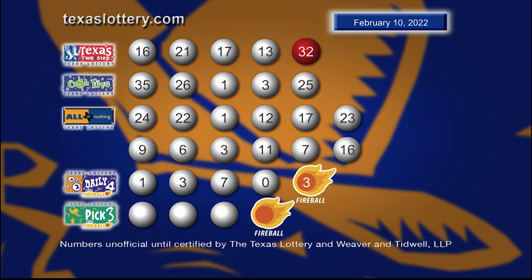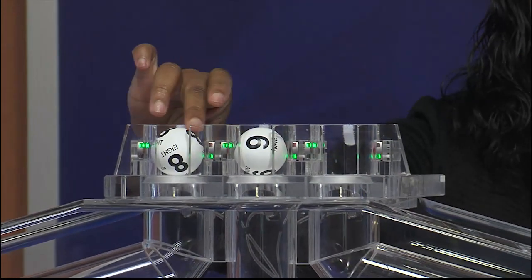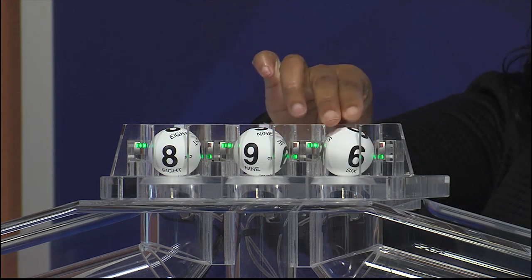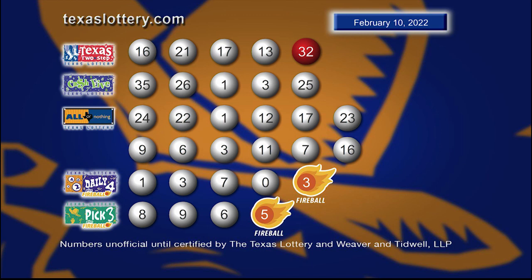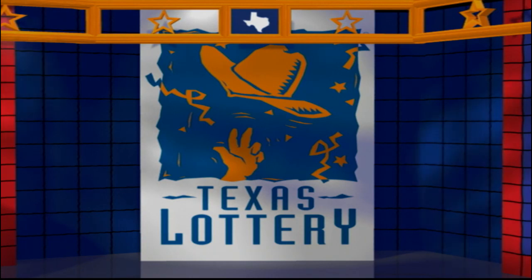Once again, here are those Daily 4 numbers plus Fireball. And now let's play Pick 3 plus Fireball. Drawings are supervised by Lottery Security and certified by Weaver and Tidwell LLP. Good night and good luck from the Texas Lottery.